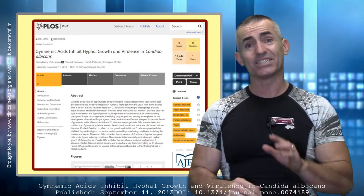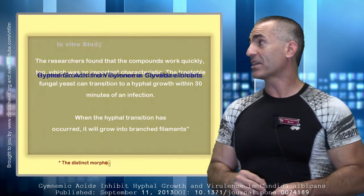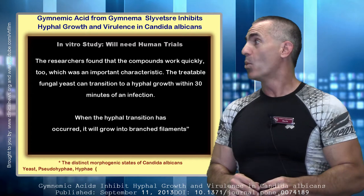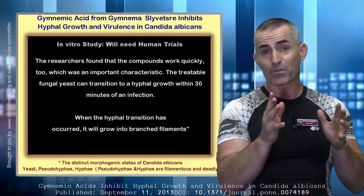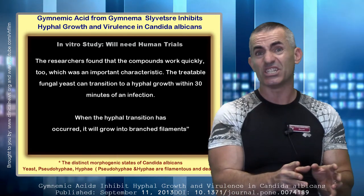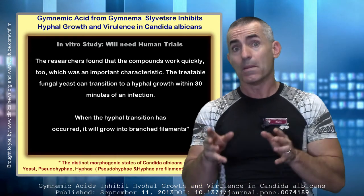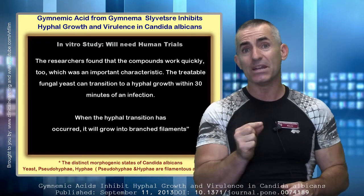And to use the researchers' exact words: they found the compound works quickly, which was an important characteristic. Why? Because Candida in yeast form can actually convert to this nasty hypha form — meaning begin to take root in the immune system — in under 30 minutes or less.